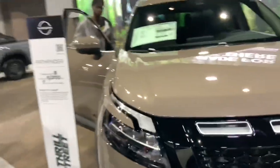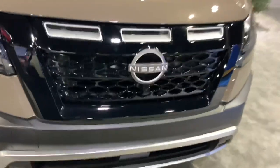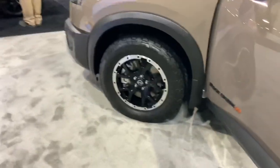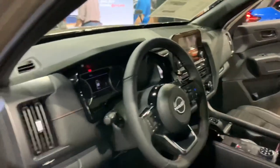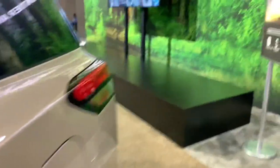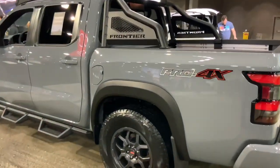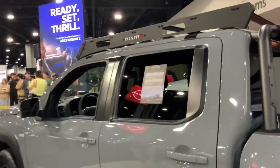And there's the Pathfinder — this looks redesigned. I like that grille, it looks pretty cool. It's called the Rock Creek Edition with off-road tires on it. I hope it's got a V8 still — it better. Sporty-looking interior. And here's an off-road spec Frontier called the Pro 4X — it's got a roll cage and a roof rack, just like in SnowRunner.